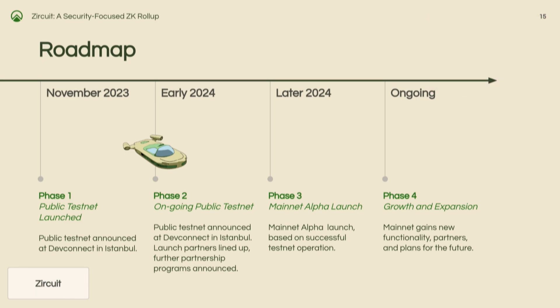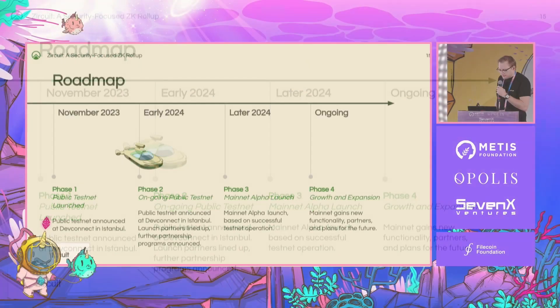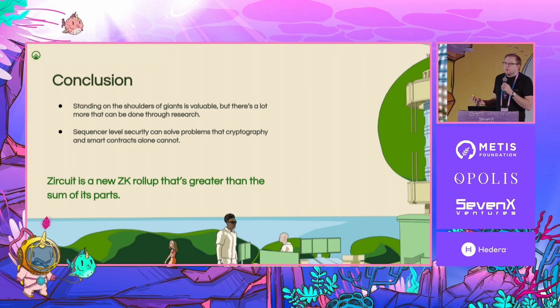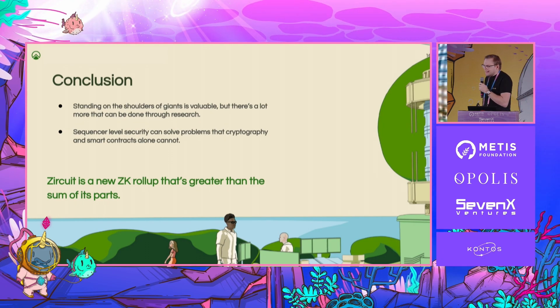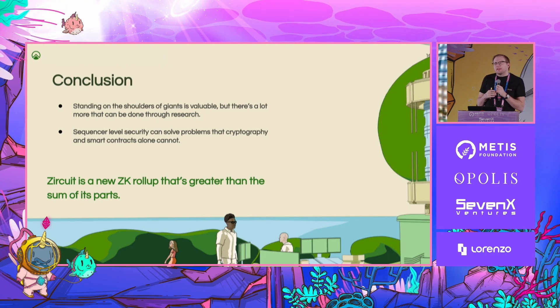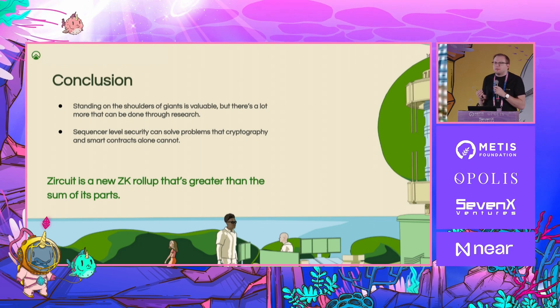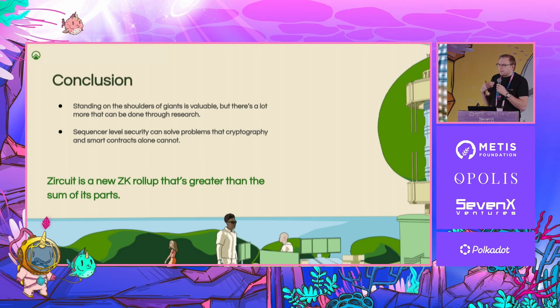So where are we? We launched our public testnet at DevConnect, so it's been up and running for the most part for a couple of months. That's still ongoing. We just did some upgrades to the network and will probably do a couple more. We're optimizing the prover, getting all the PRs merged, cleaning everything up, getting it ready for prime time. We'll open source the repos at some point. And then hopefully later this year, the plan is to actually go live. Afterwards, we'll explore even more of these ideas — what happens with invariants for dApps and things like this.